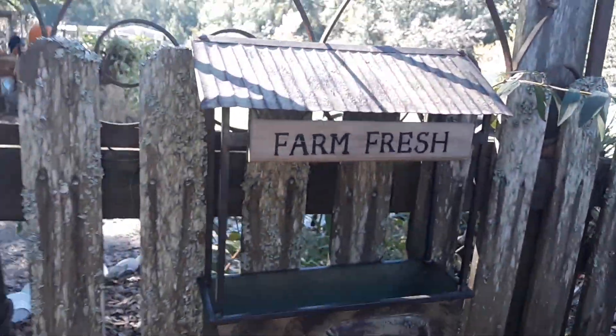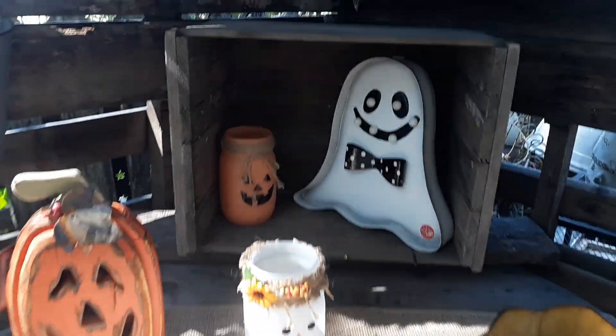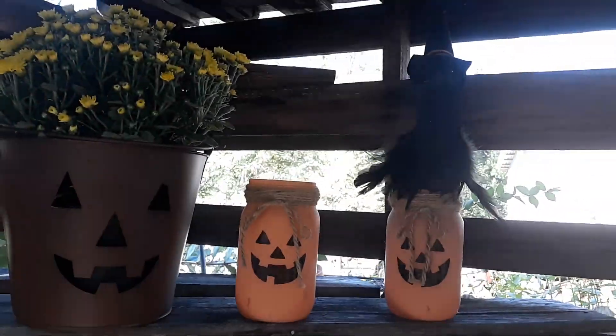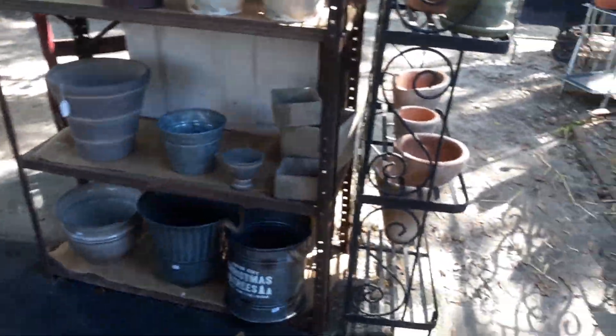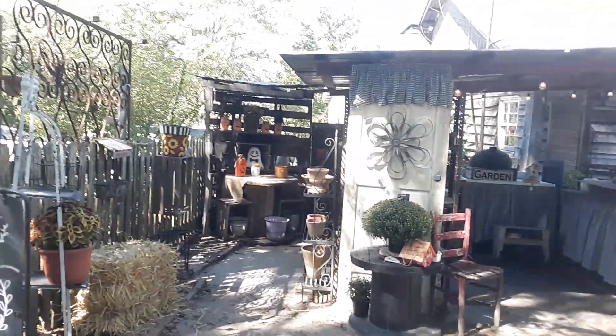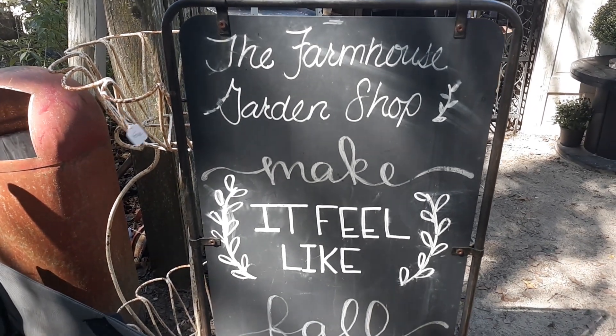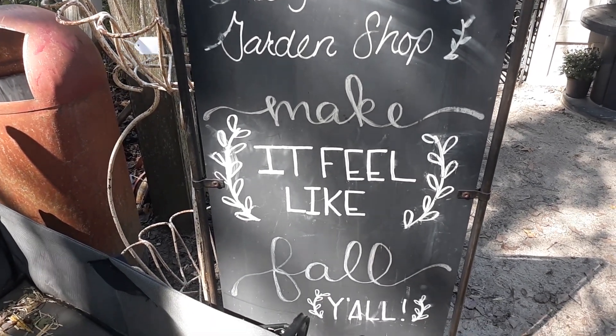Everything out here is farm fresh. Even the Halloween decorations over here, and those are really cute. They've got mason jar pumpkins, little ghosties, and mums — that is so cute, ready for Halloween. This is the garden shop here at the farmhouse in Ellerslie, Georgia. Two of the very big ones, and then probably five or six of the others.